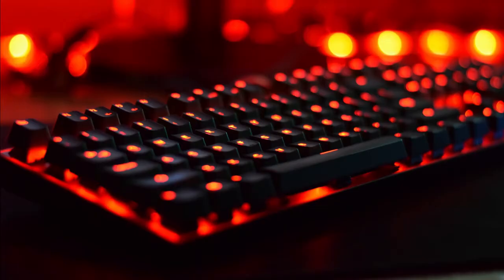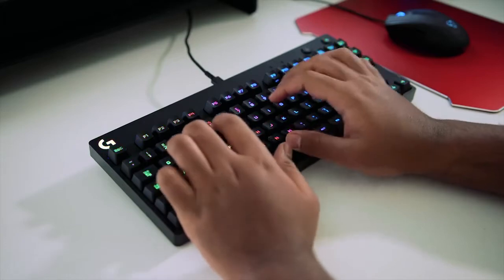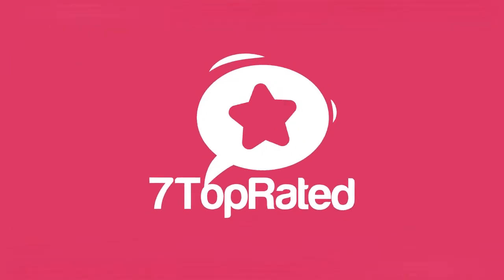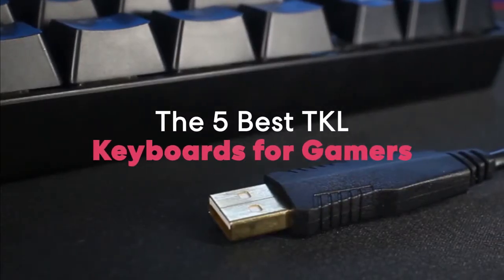Are you wondering what's the best 10-keyless keyboard for this year? If so, stay tuned, because by the end of this short video, you'll know exactly which one to choose. Hey guys, it's 7 Top Rated, and in today's video we're going to check out the 5 best TKL keyboards for gamers.